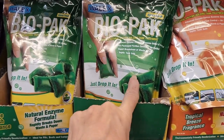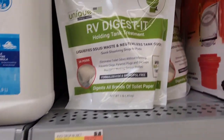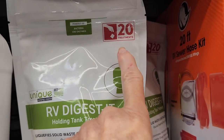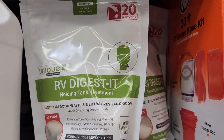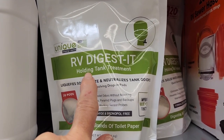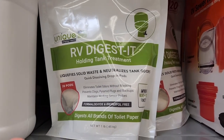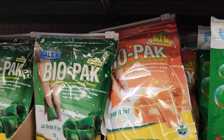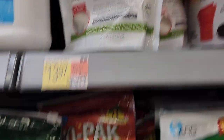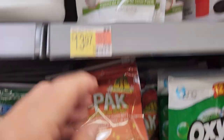You get ten of these pellets in a packet. But then what we found that we like better is this one by Unique. There are 20 packets in it, and they work better. They don't have any artificial fragrances or anything, and they seem to be working better. This is $13.97 for 20 of them; this is $12.44 for 10. Kind of a no-brainer.